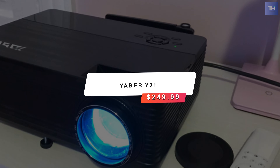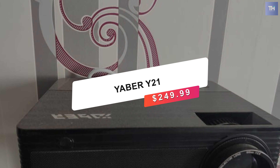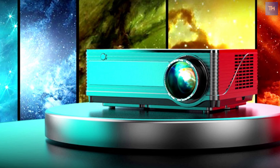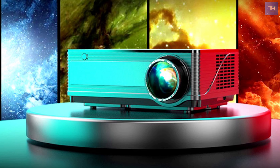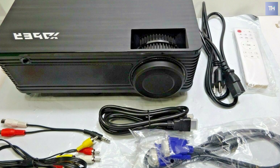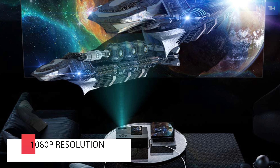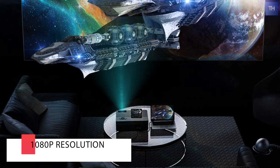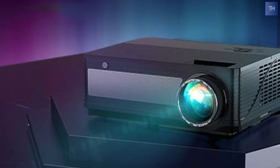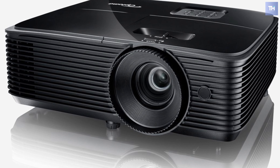Finally on our list is the Yeaber Y21, which will run about $250. The Yeaber Y21 is a good HD projector with native 1080p resolution for a great price. It can be used for home theater, backyard projections, or simple PowerPoint presentations — this Yeaber Y21 will satisfy any need. You can use it both indoors and outdoors, with a projection size ranging from 45 inches to 300 inches depending on the distance.